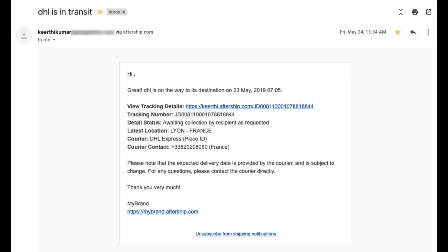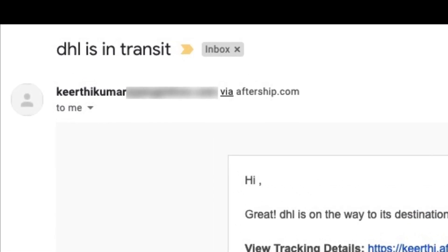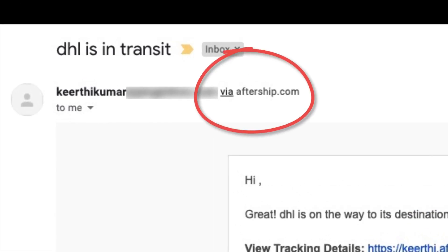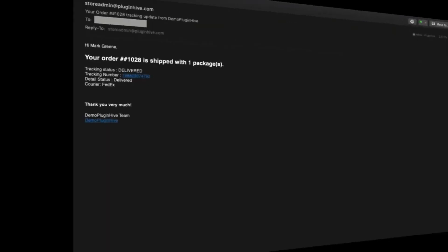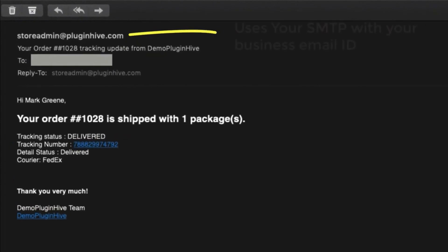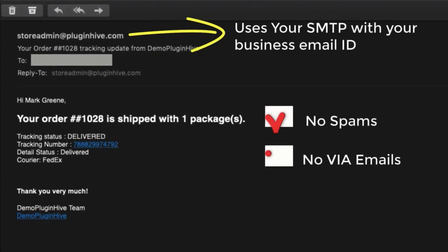Moreover, when receiving AfterShip notifications, warnings like "on behalf of" or "via" appear at the sender email address, or you have to fiddle with DNS records to authorize external servers. Whereas the Shipment Tracking and Notify app uses your own business email ID and mail server to send notification emails — so no more spam or "via" emails.